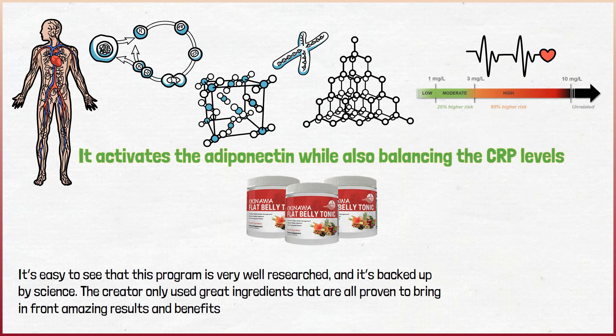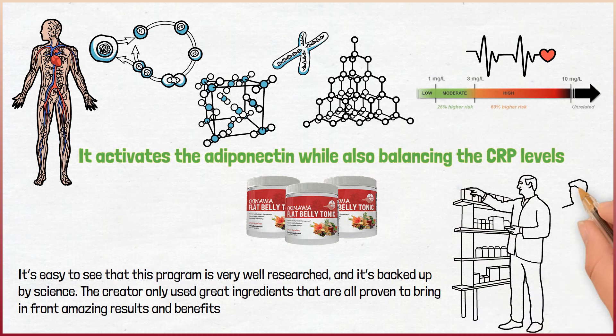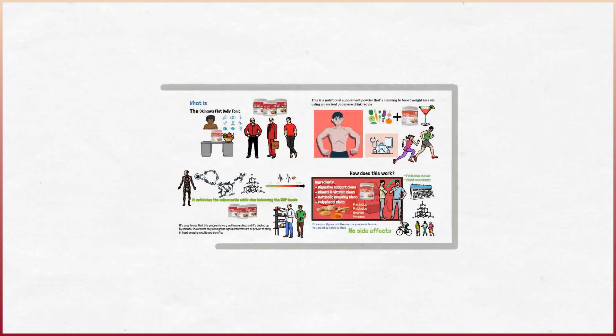It's easy to see that this program is very well researched and it's backed up by science. The creator only used great ingredients that are all proven to bring in front amazing results and benefits.